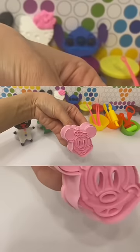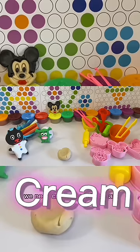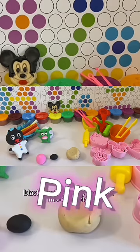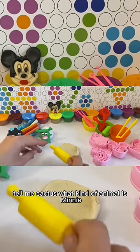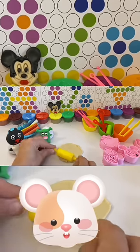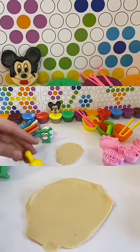We need cream modeling clay, black modeling clay, and pink modeling clay. Mini is a small, short and slender black mouse with a large head bow.